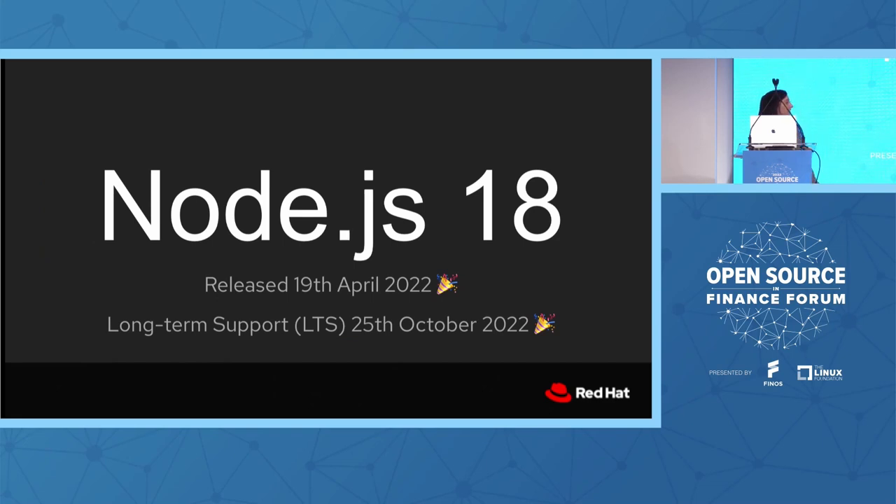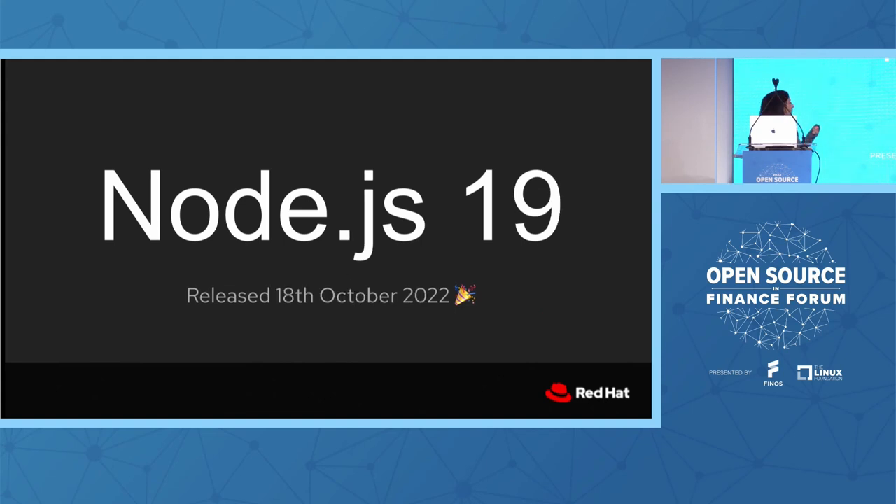In case you missed any of the release news in the Node.js project recently: earlier this year we had Node.js 18, which was released in April. That was big news because it was a long-term support release — one of the releases enterprises will likely get their hands on and use. And also more recently, we have Node.js 19, released in October, which is currently our current release with all the new features and latest updates.